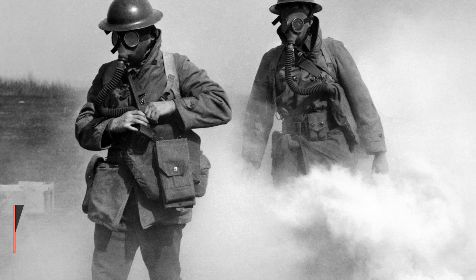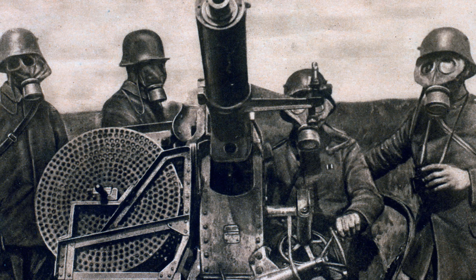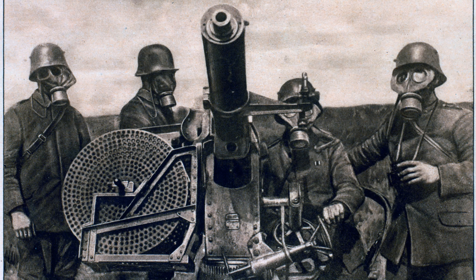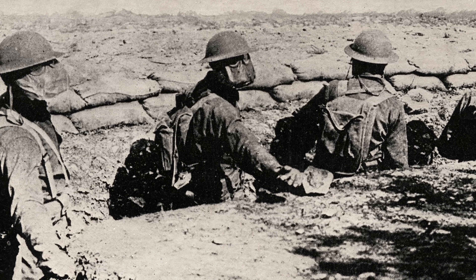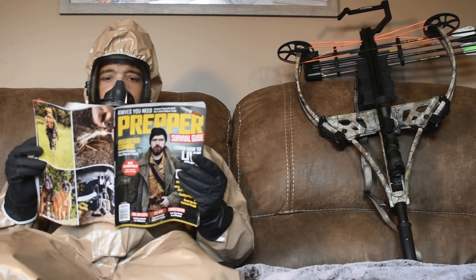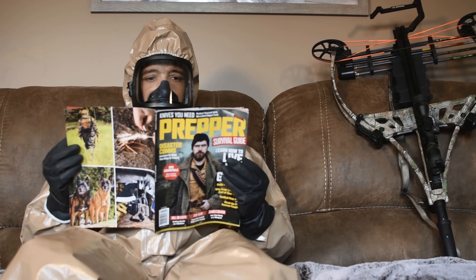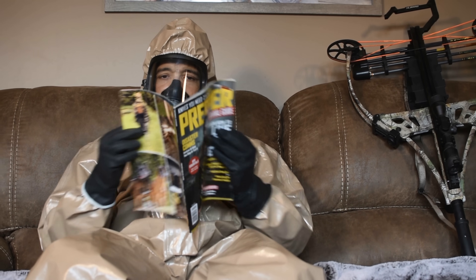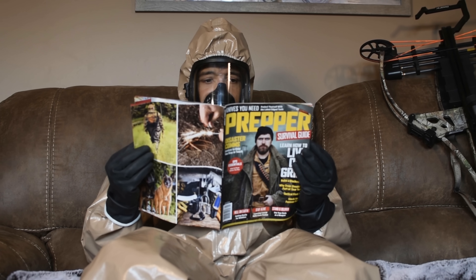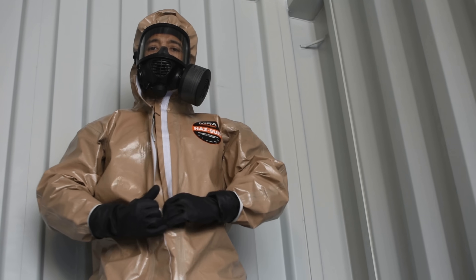Gas masks were originally designed to protect against chemical attacks in World War One. If properly fitted with a tight seal and the right filters, they will be effective in keeping you alive long enough to evacuate an area exposed to a chemical attack, though sometimes this might require a full hazmat suit. Each situation is unique and you'd want to research the specific type of chemical you're protecting against. In the internet age there is no shortage of resources covering the basics of how to properly use your personal protective equipment.